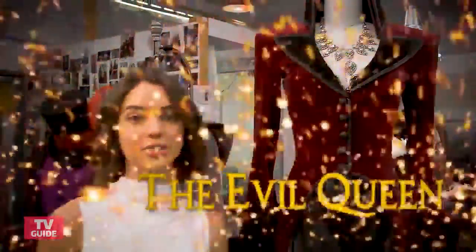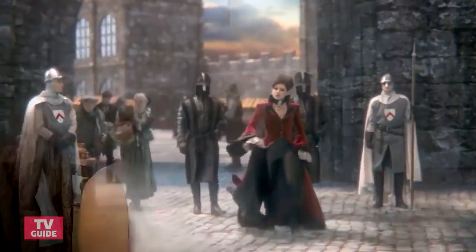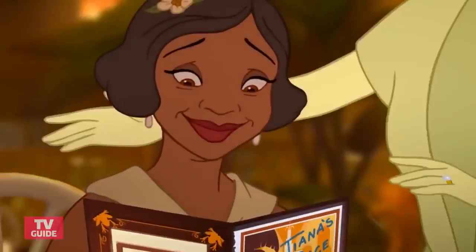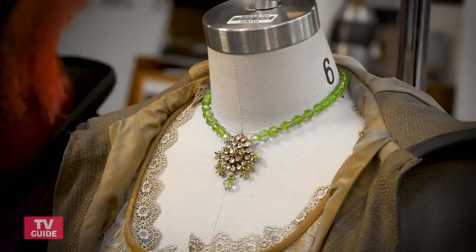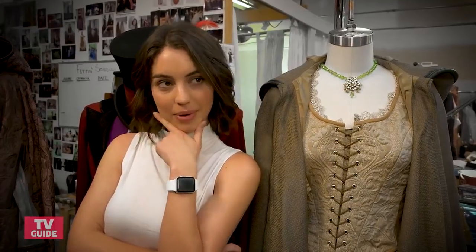I don't think I need to tell you who this belongs to, especially not with all this amazing bling. This belongs to a brand new character. If you're familiar with The Princess and the Frog, you might recognize this particular shade of green. Some super exciting stuff coming up, especially for Tiana and her friendship with Cinderella — princesses helping princesses.